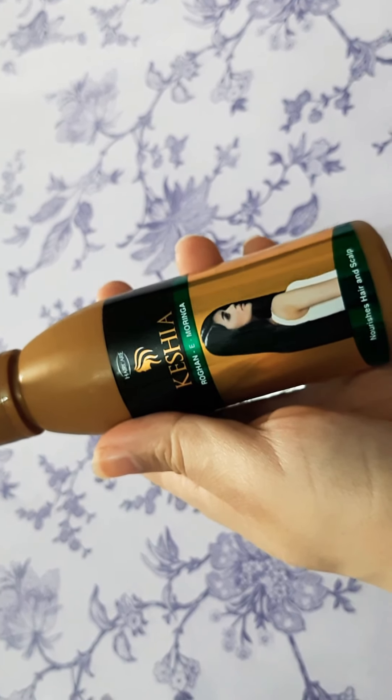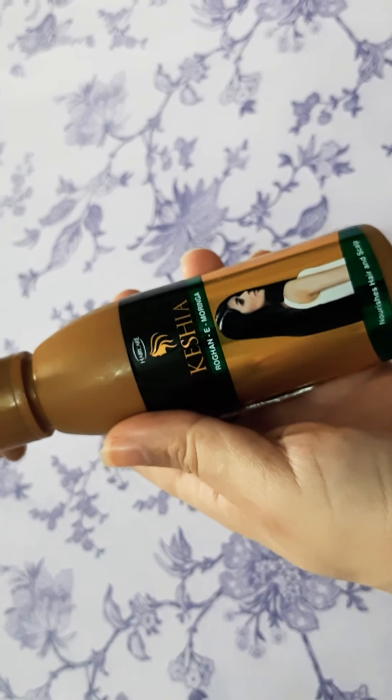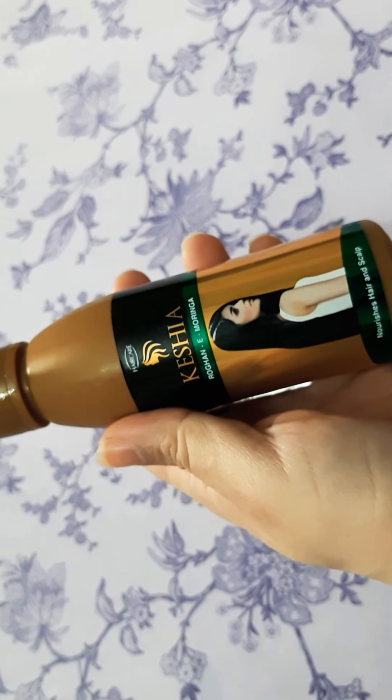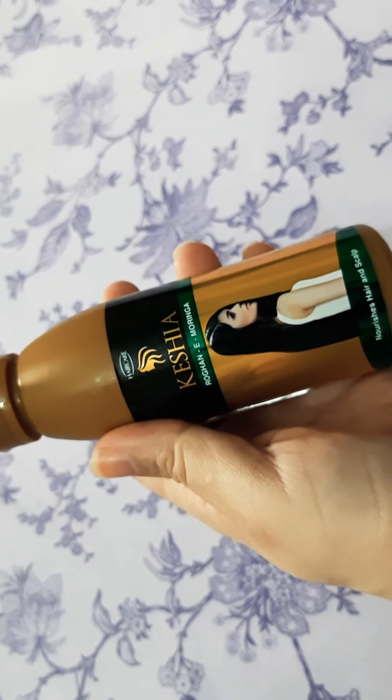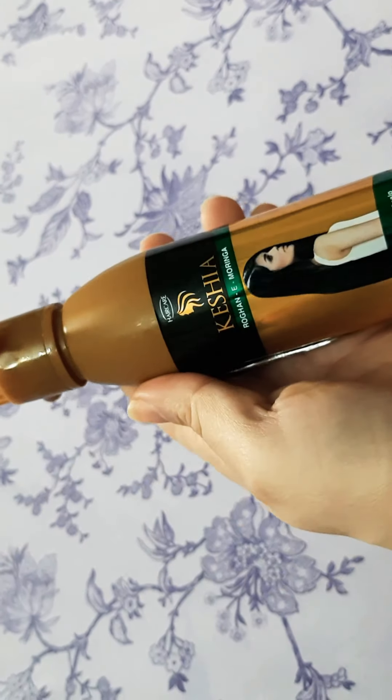It's called Keshia, it's called Roghne Moringa. It's a bottle of oil — just a little bit of oil. I used it 2 times, and there's so much oil that it can be used for 3 times.